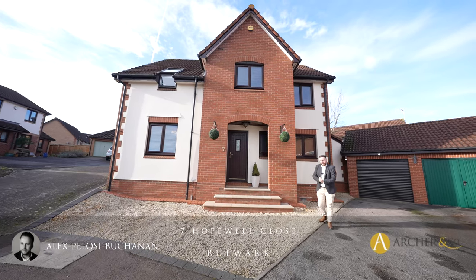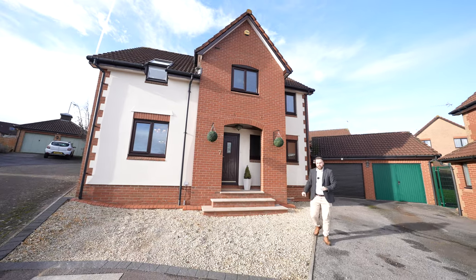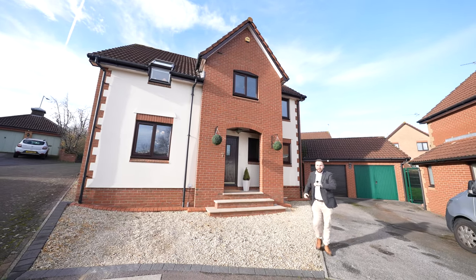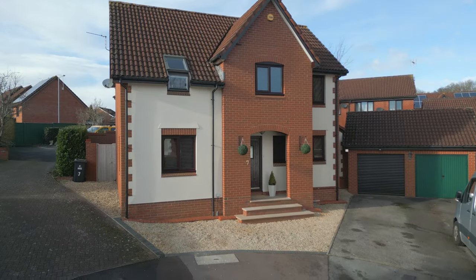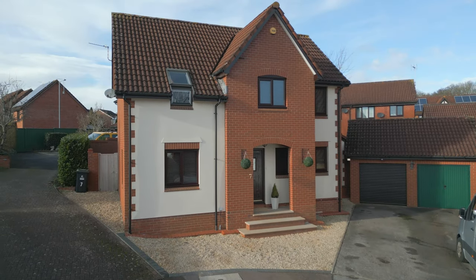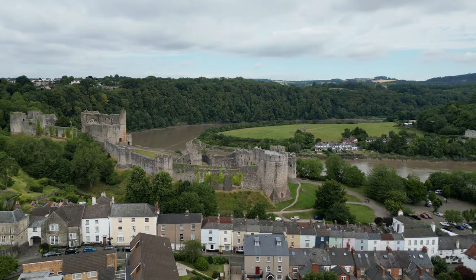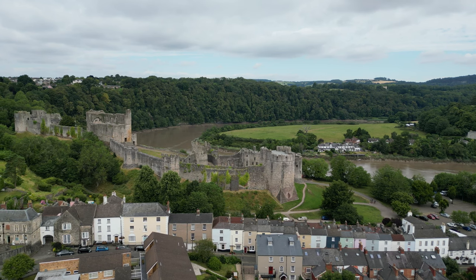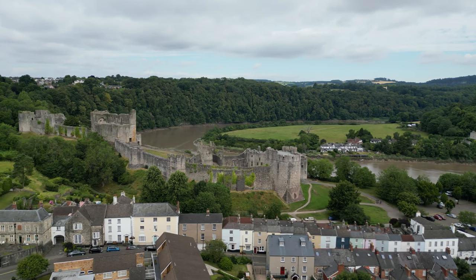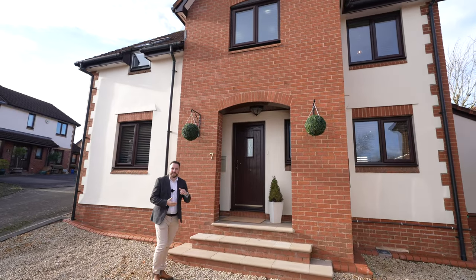Hi, it's Alex here and today we're here to see this beautiful four bedroom detached family home which has been stunningly renovated by the current owners as well as being extended. The property is located in the village of Thornwell, on the outskirts of the market town of Chepstow. Nearby there's a range of amenities including superstores and primary schooling, as well as providing some of the best access to the M48 in the area. Welcome to number seven Hopewell Close — let's get inside and take a look.